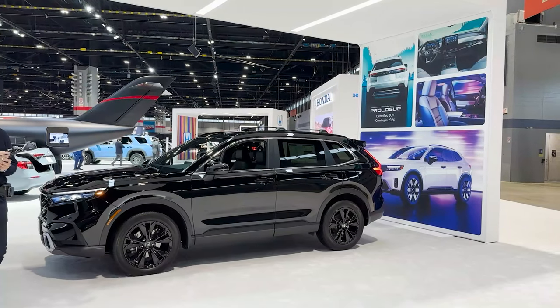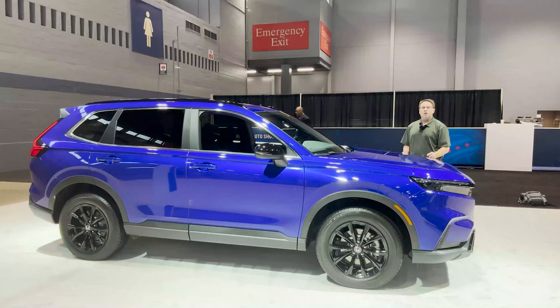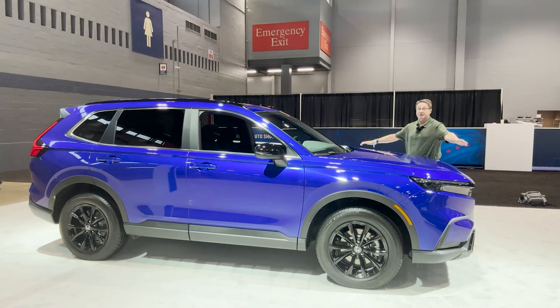This is the Sport trim. You can get the Sport Touring, which is the bigger trim level, or you can go with the more economical Sport. This one starts at $32,950 factory MSRP, or you can get the Sport Touring starting at $39,100.